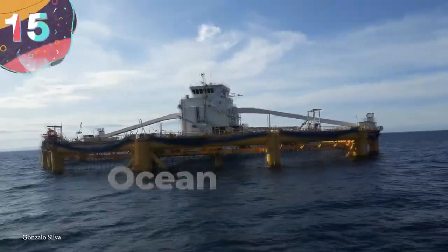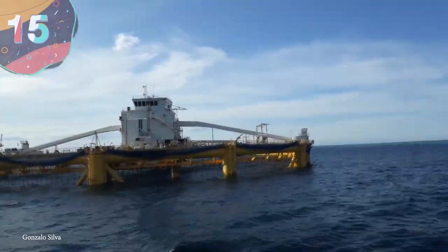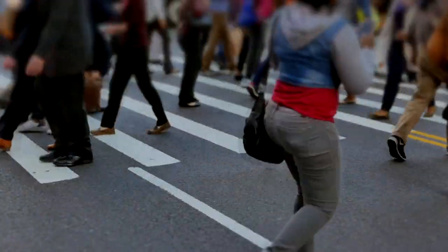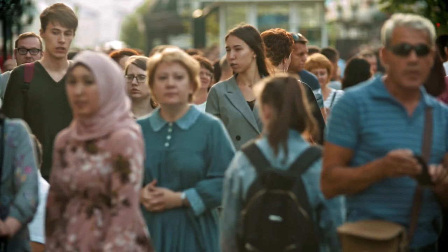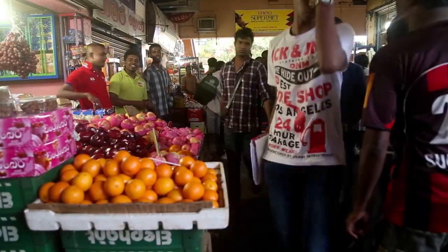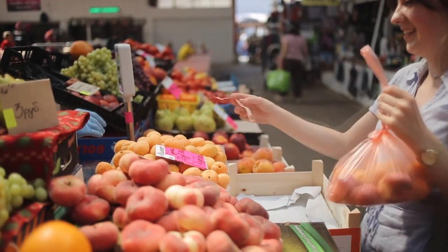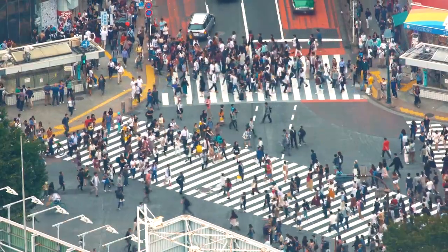Number 15: Ocean Farm One. The world's population isn't getting any smaller, and sometimes it can feel like there are more people than the planet can handle. And while food supplies may not exactly be limited, world hunger persists. By 2030, the world needs to be able to produce 70% more food than what we're working with now, using fewer resources and leaving behind a minimal footprint. So that's where Ocean Farm One comes in.